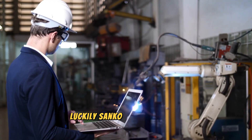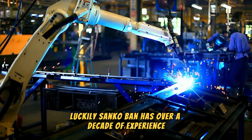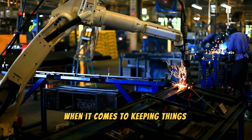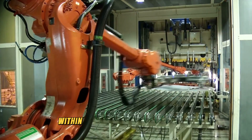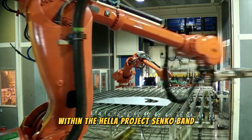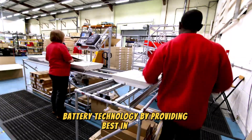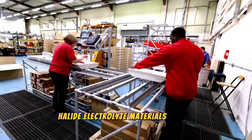Luckily, Sankoban has over a decade of experience handling these delicate halide materials, so they're on point when it comes to keeping things dry during production. Within the HALINA project, Sankoban takes charge of the development of halide battery technology by providing best-in-class halide electrolyte materials to the consortium.